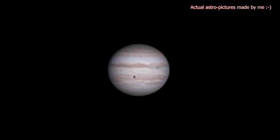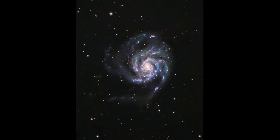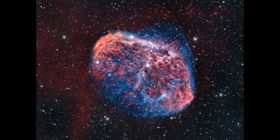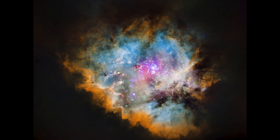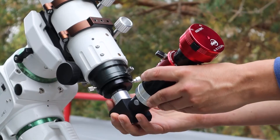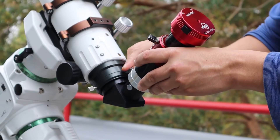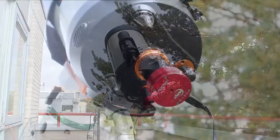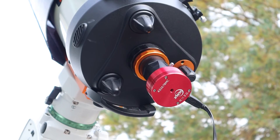Astrophotography covers a wide range of subjects, from our moon and planets in our solar system to deep sky objects such as galaxies, globular clusters, and nebulae. I've been into astrophotography for many years, sharing videos and blogs about my personal opinions and experiences, posting them on my YouTube channel and website.